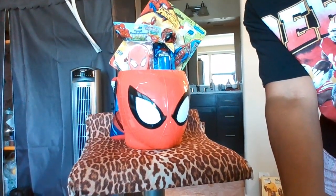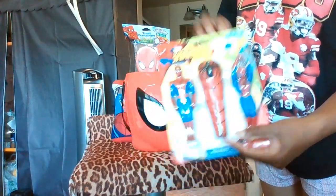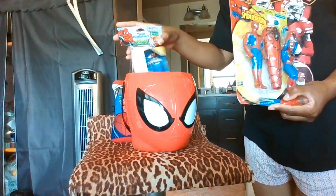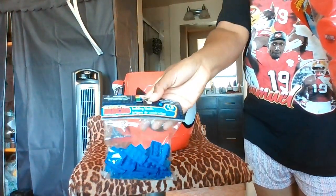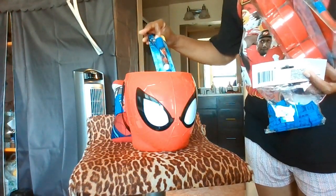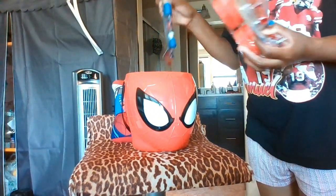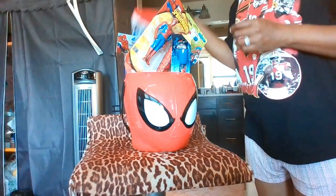So this is a Spider-Man Halloween bucket so they can go trick-or-treating, and then the Spider-Man Spider-Sense dive sticks so they can get in the water — I showed you guys these from one of the donation hauls. And then treat containers, a three-pack of building block Legos, and a two-in-one flashlight with a pen — all Spider-Man.